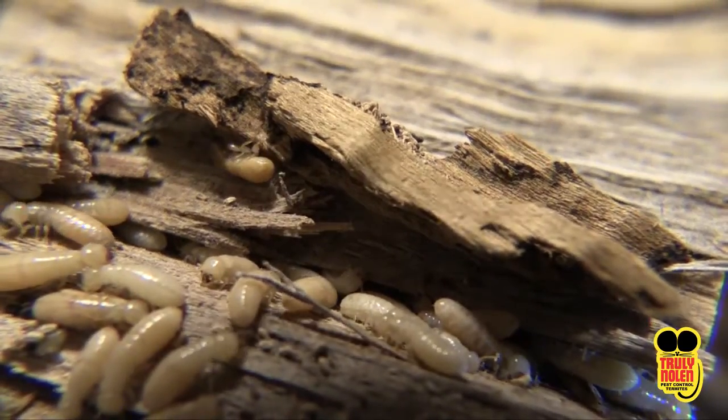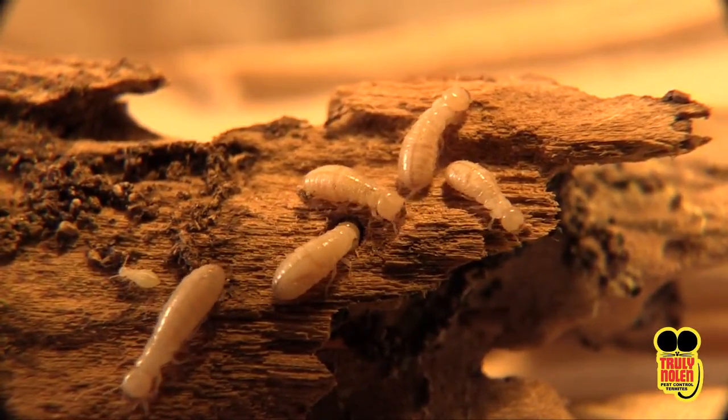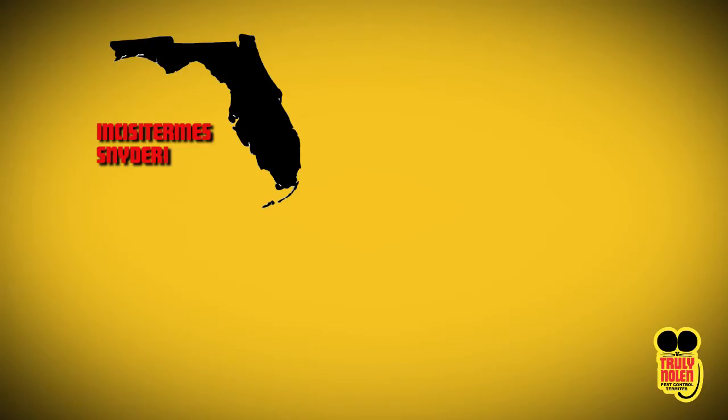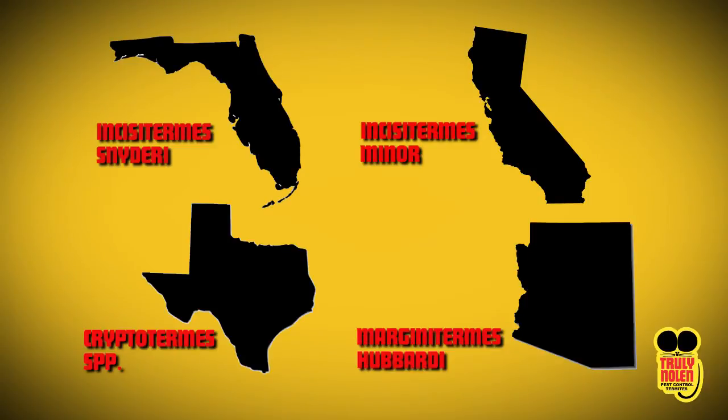Colonies are also spread over a wide area. They are commonly found in warm climates, specifically coastal regions such as Florida, Southern California, Southern Texas, and Arizona river basins.